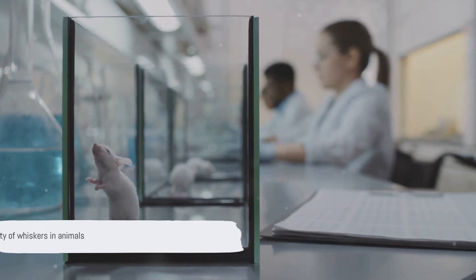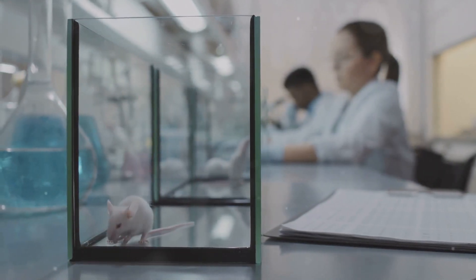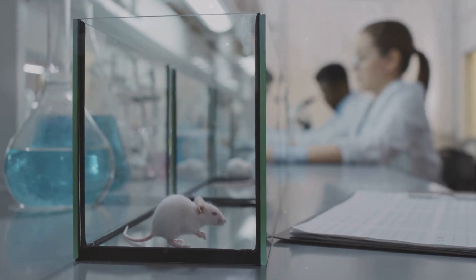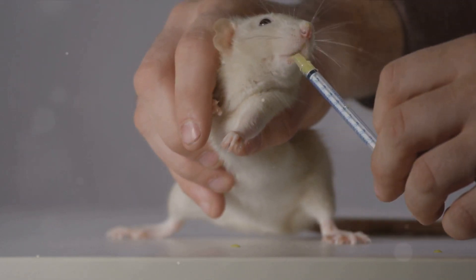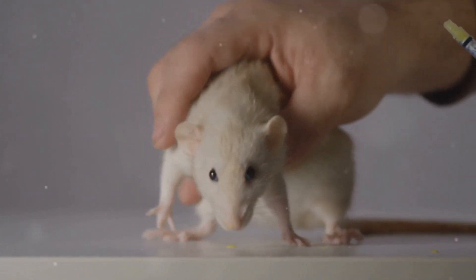To summarize, whiskers in animals serve three main functions. First, they are navigational aids, helping animals to move around, especially in the dark or underwater. Second, they assist in hunting by detecting changes in air or water currents. And third, they facilitate communication, allowing animals to express emotions or intentions.